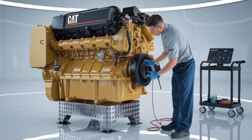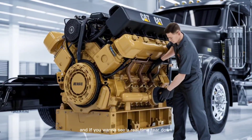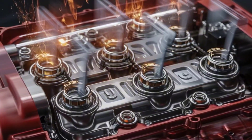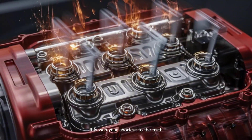Still undecided? Drop a comment — Caterpillar or Cummins, and why. And if you want to see a real-time teardown, rebuild, or dyno test between these two, hit that subscribe button now, because we've got more engine showdowns on the way. This wasn't just a comparison — this was your shortcut to the truth.